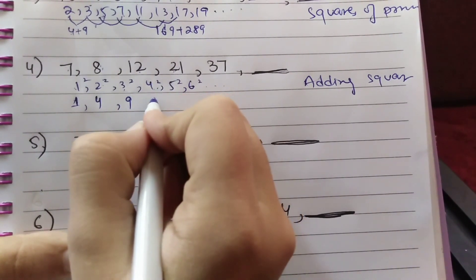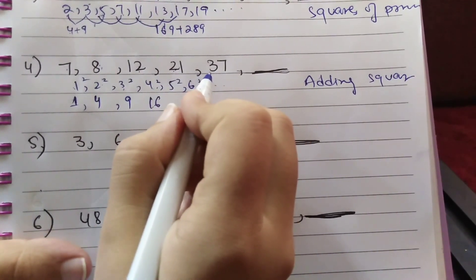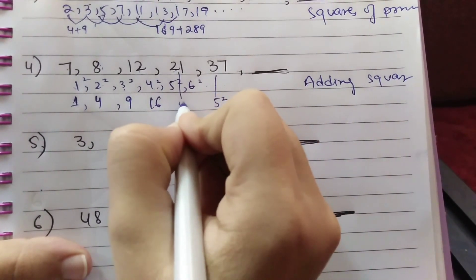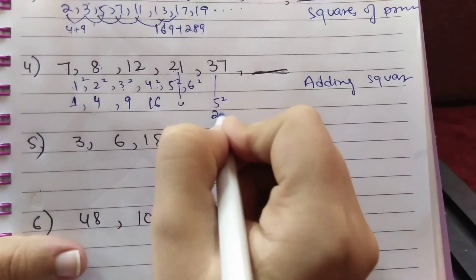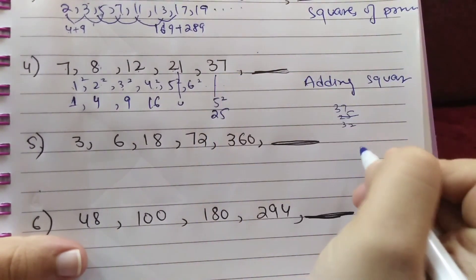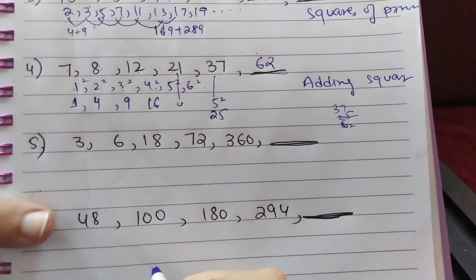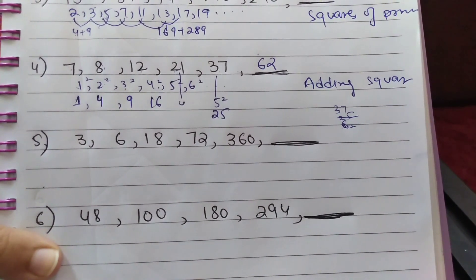Continuing: 4²=16 added to 21 gives 37, and 5²=25 added to 37 gives 62. So the next term in this series is 62.